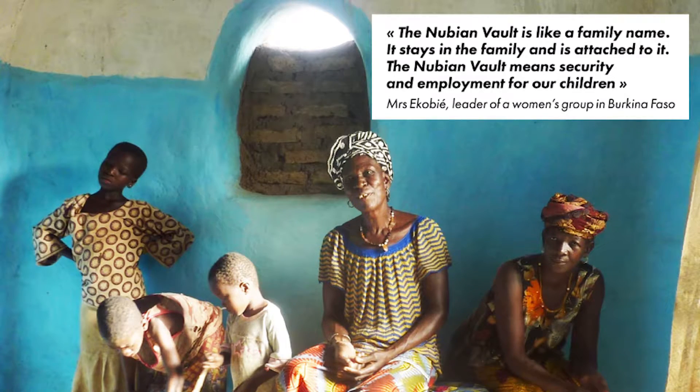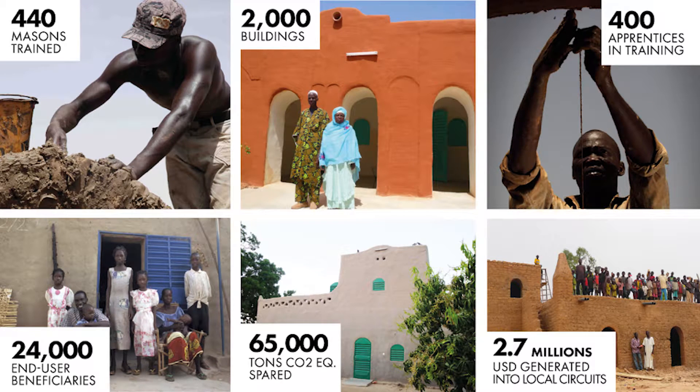I want to leave you with the words of Mrs. Zeccovie, a leader of women's work in Burkina Faso and a passionate advocate for the Nubian Vault. She is herself a Nubian Vault client, and two of her sons are Nubian Vault masons, with increased livelihoods for themselves and their families. She encourages all villagers to build with a Nubian Vault and encourages children to train as masons. With her help, we have achieved over 2,000 buildings and 24,000 people with better working and living conditions.